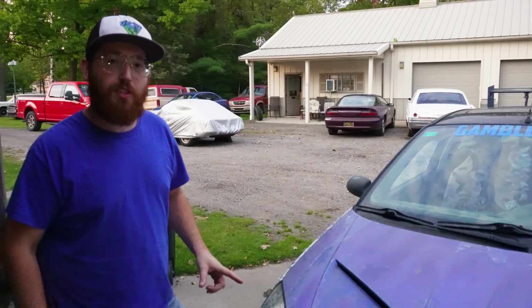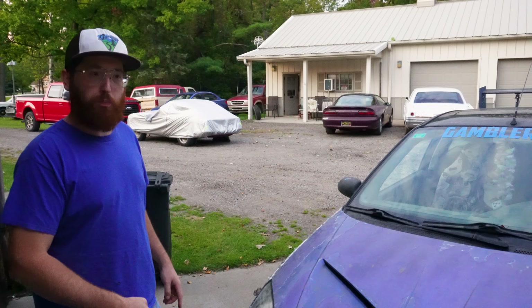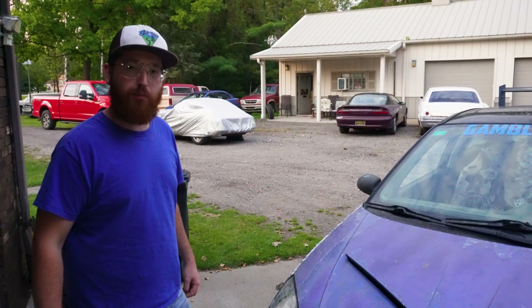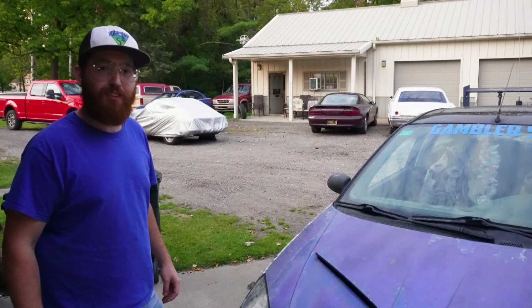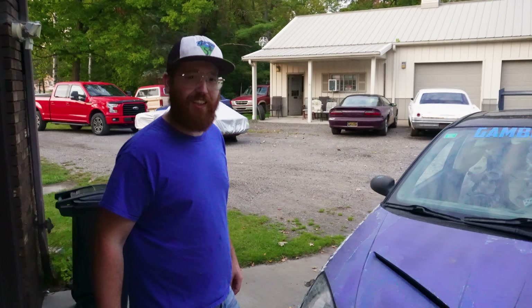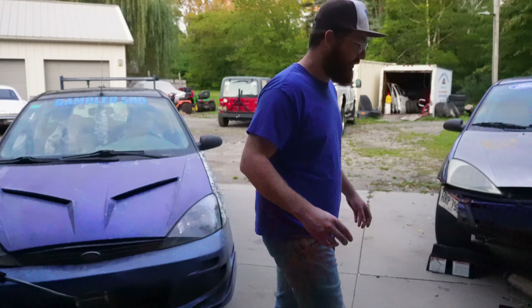Before we wrap this up, we're going to pop this on the ramps and pop the skid plate to see if it got banged up. We used the skid plate and it definitely bounced on things. We'll see how the exhaust looks now that it's done all the driving and the trail stuff.